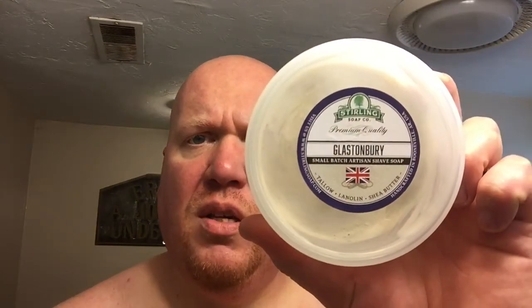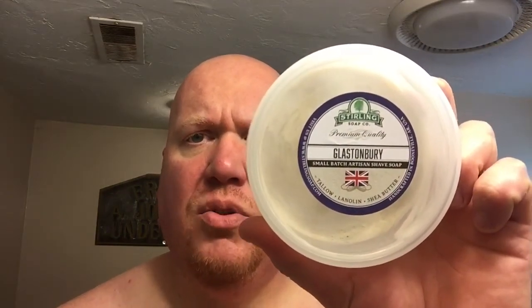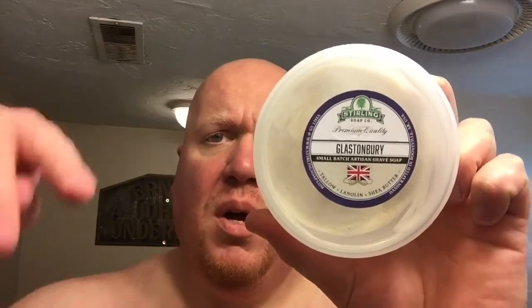Glastonbury is inspired by a music festival that occurs in the UK. This scent is currently available on the Sterling Soap Co. website and also at maggardrazors.com. I'll put the links below for you.